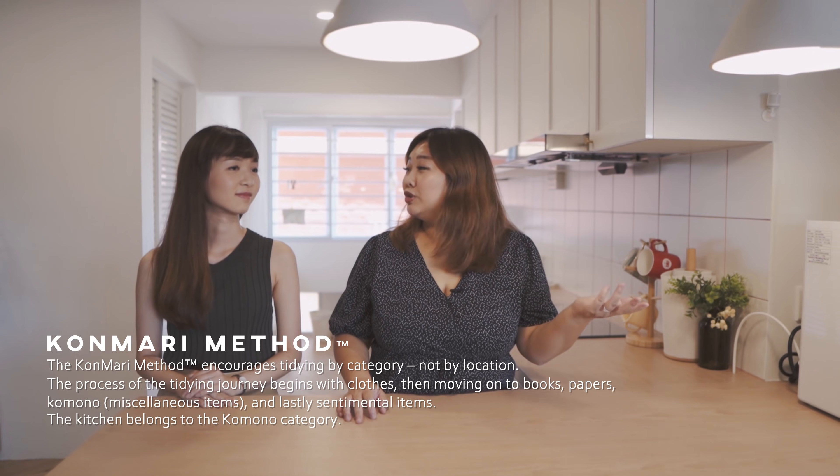Hi guys, I'm Esther and I'm a KonMari Certified Consultant and I'm based in Singapore. So I'm pretty sure you've heard about Marie Kondo and the KonMari method of tidying. I think it was a hike over the past two years.